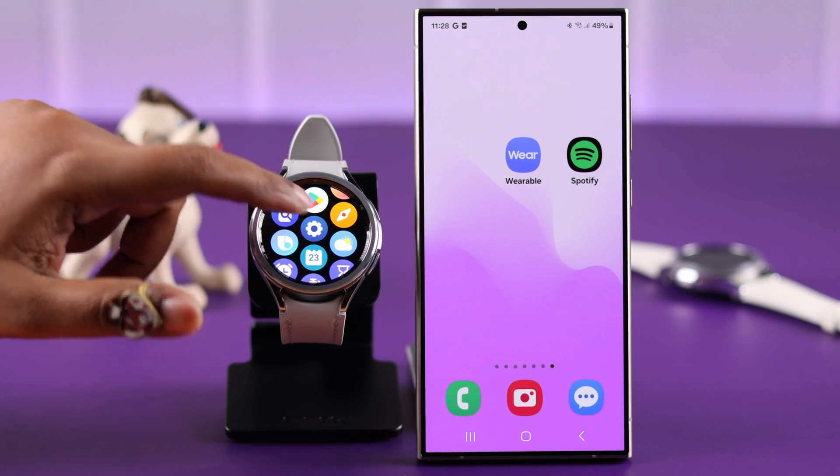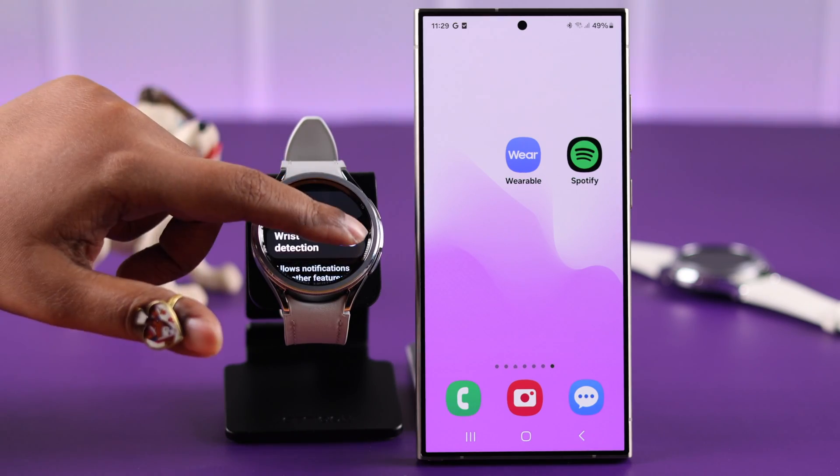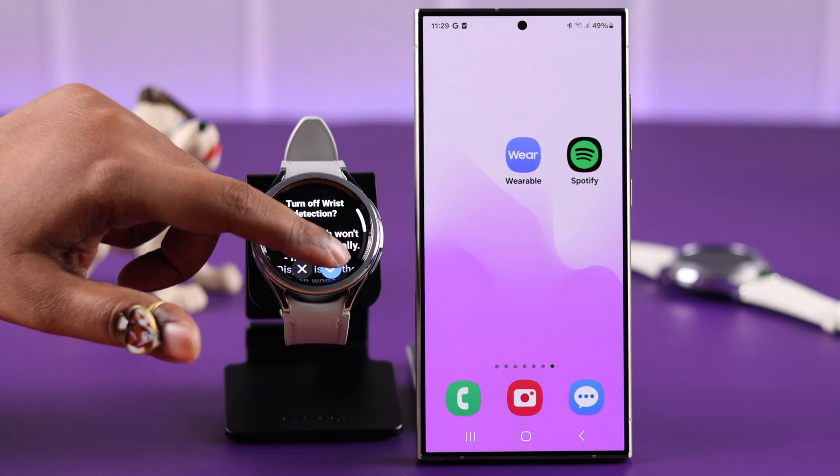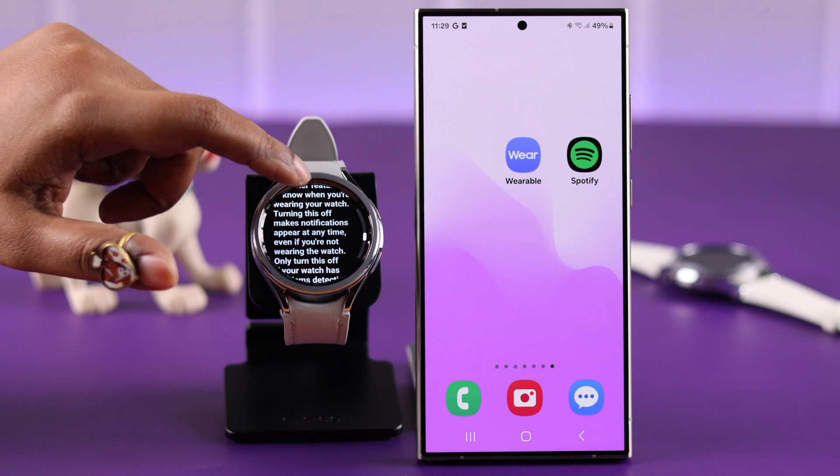For an expert tip, go to your Watch Settings, then Security and Privacy, and here just disable Risk Detection if it's enabled, so that even if you're not wearing your watch, all notifications will still come through your watch.